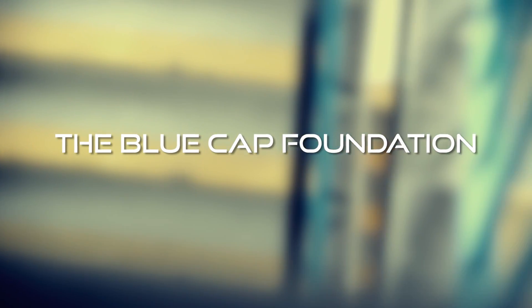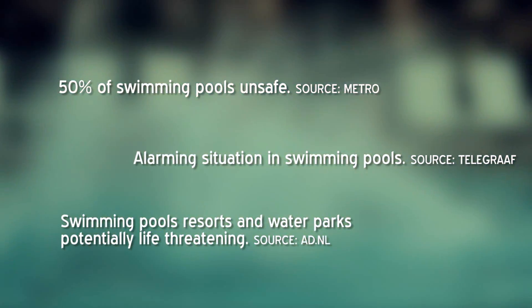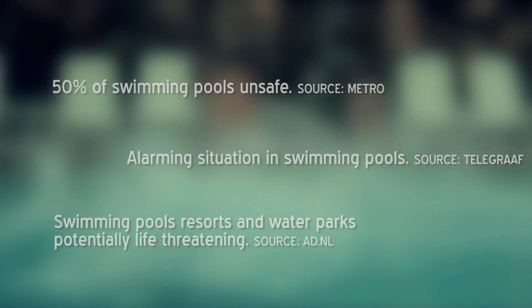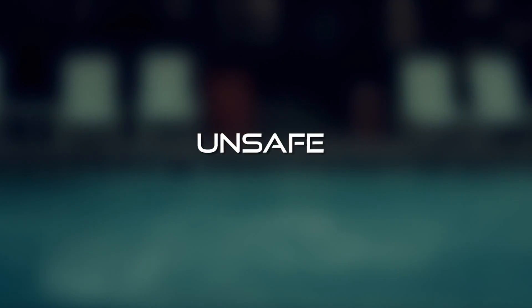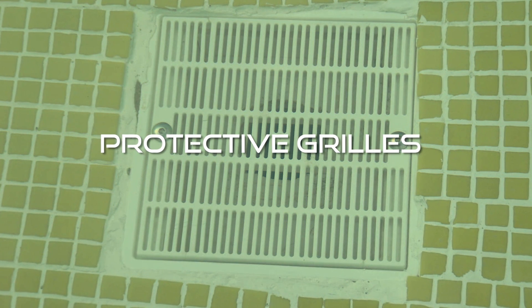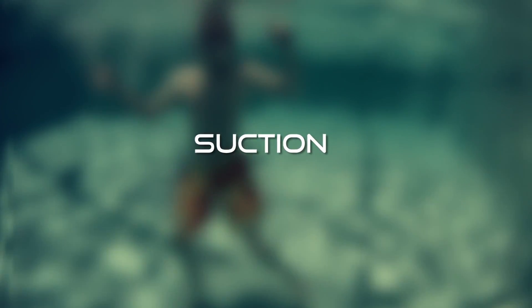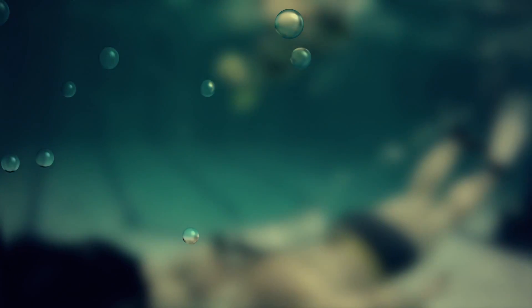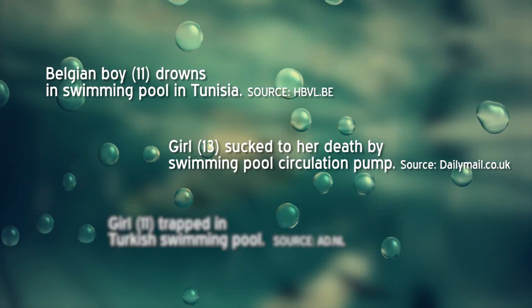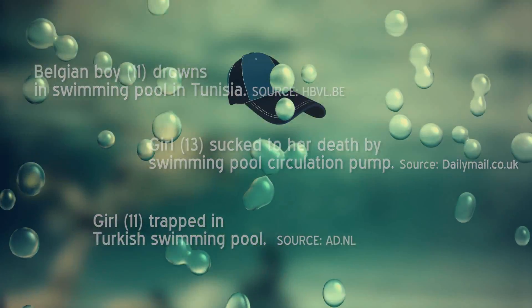An investigation by the Blue Cap Foundation has found many pools in the Netherlands and other European countries are not in fact safe. The danger is caused by the circulation pumps and related protective grills which can be life-threatening. The suction at the sump grills may be so high that swimmers are unable to release themselves from the grill. In the summer of 2011, three children in Europe tragically drowned in such circumstances.